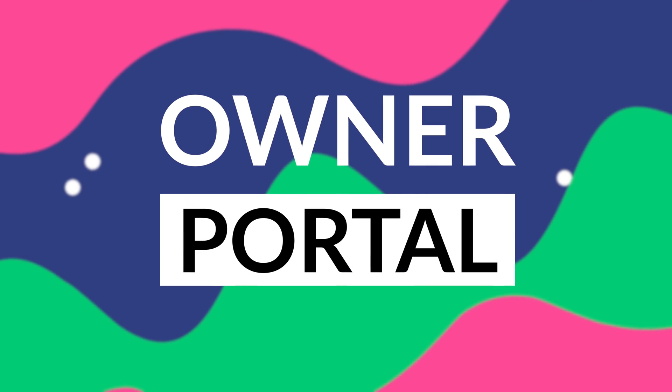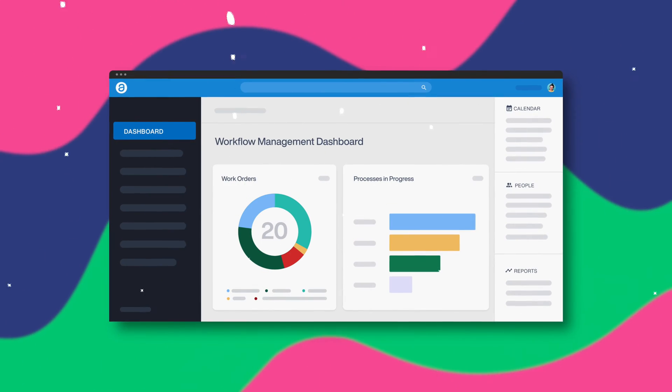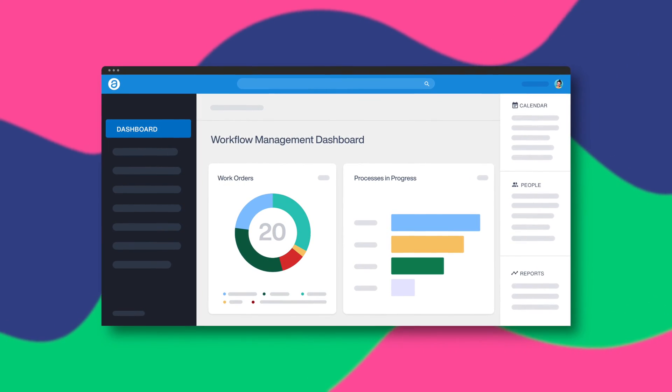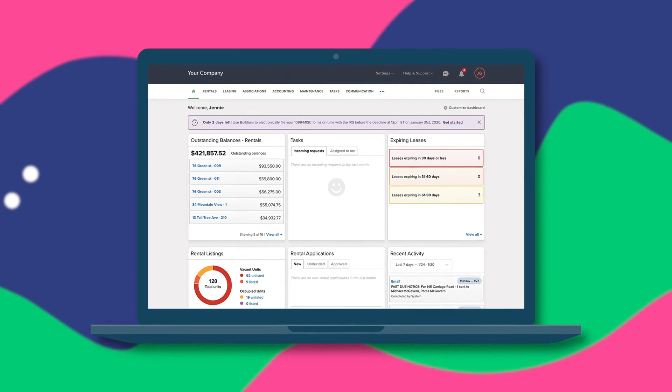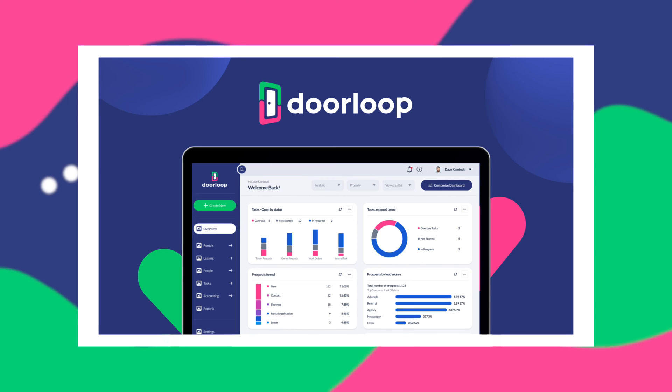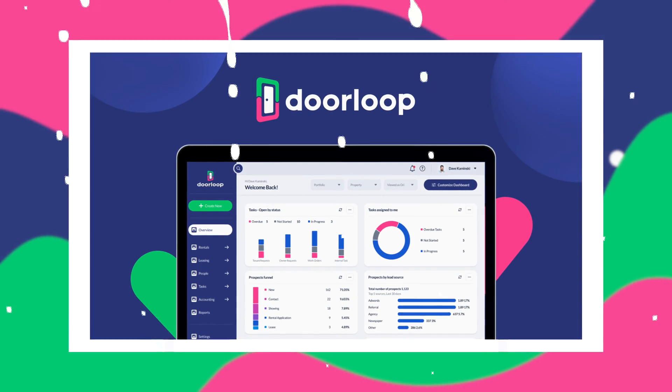A moment ago we talked about the tenant portal, so of course we have to talk about the owner portal as well. With an owner portal you can typically print checks for owners and allow them to print reports, offering a convenient place to streamline owner communications as a whole. With Appfolio you can generate reports for owners and print checks. Buildium allows you to generate reports for owners and give them access to those reports and print checks. And with DoorLoop you can give your owners access to a variety of reports as well as print checks directly from the app.